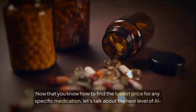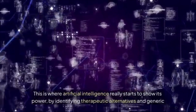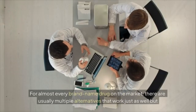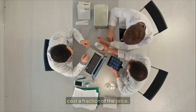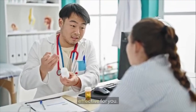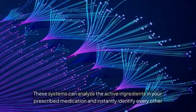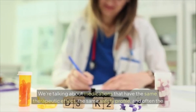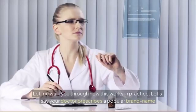Now let's talk about the next level of AI-powered savings: identifying therapeutic alternatives and generic options your doctor might not have considered. For almost every brand-name drug on the market, there are usually multiple alternatives that work just as well but cost a fraction of the price. The problem is that doctors often prescribe what they're most familiar with, not necessarily what's most cost-effective. AI changes this equation completely — these systems analyze the active ingredients in your prescribed medication and instantly identify every other drug that works the same way.